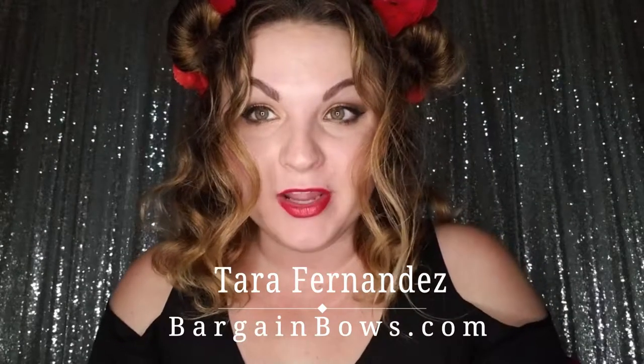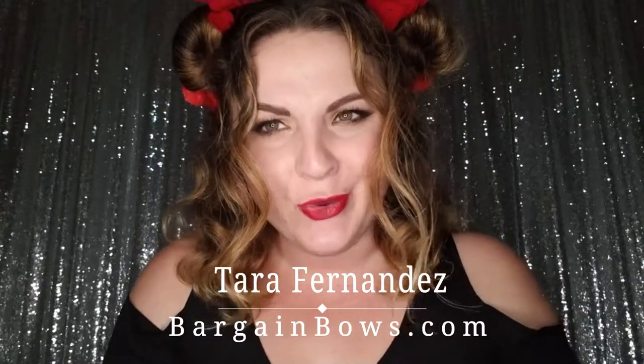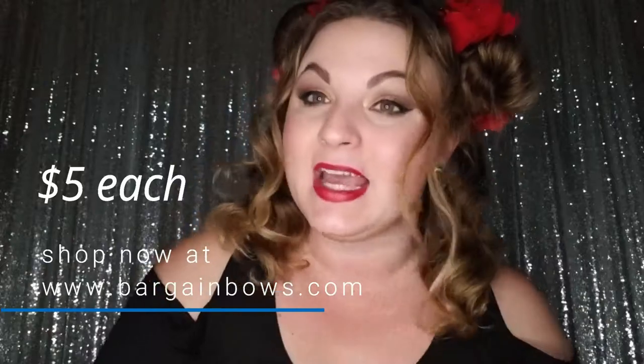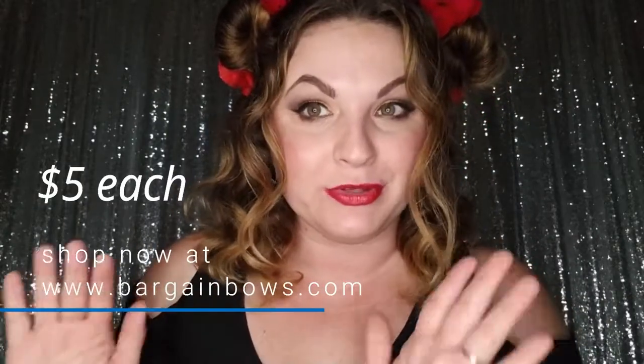Everyone, Tara Fernandez here with Bargain Bows. Today we're going to show you our amazing holiday boutique bows — we have a lot of new ones so let's get started. If you have any questions, feel free to email us at support@bargainbows.com and shop on our website bargainbows.com. All these boutique bows are only five bucks while supplies last, so get them before the holidays.